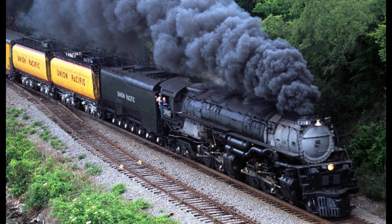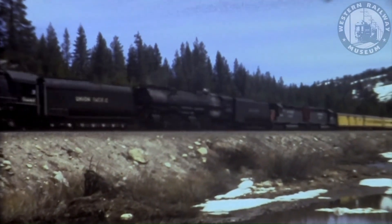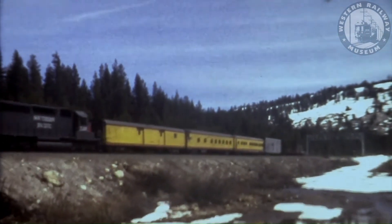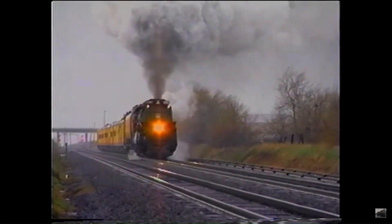Celebrating UP 3985's restoration, UP sent the locomotive to Rail Fair '91 at the California State Rail Museum, along with sister engine number 844. However, 3985 didn't see as much use as 844.